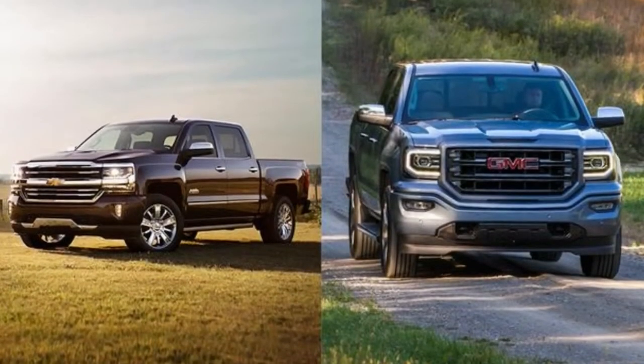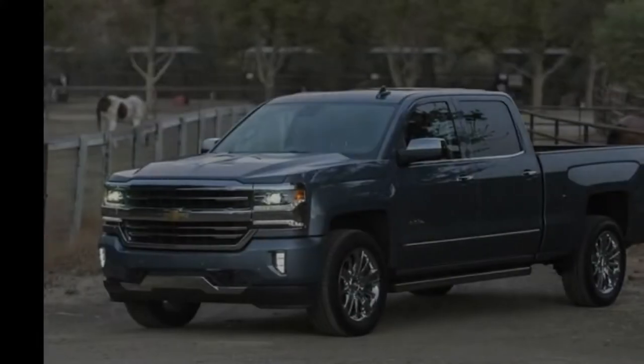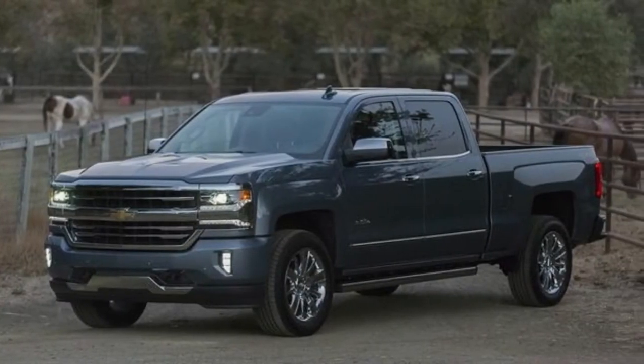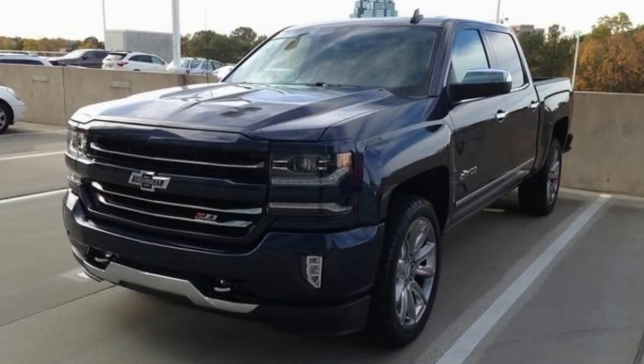I was given the keys to a 2018 Chevrolet Silverado Centennial edition. To say I was excited is an understatement. My family has a long history of driving Chevrolet trucks.